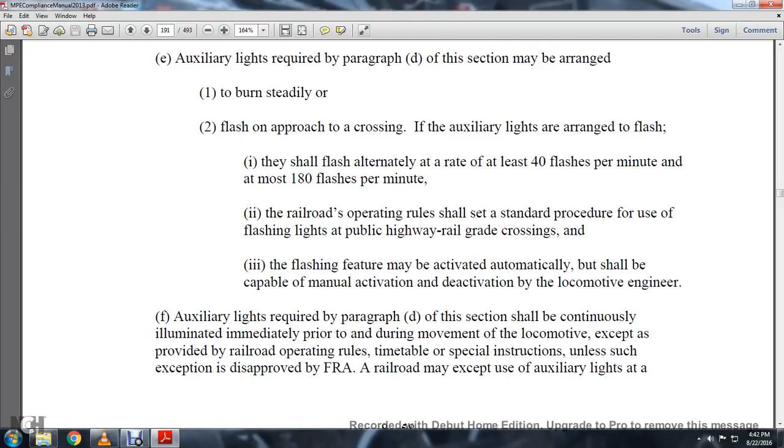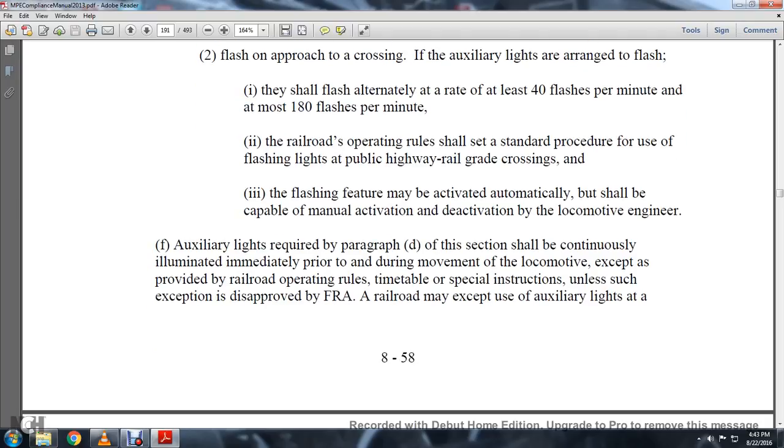The railroad operating rules shall set forth standard procedures for the use of flashing lights at public highway-railroad grade crossings. The flashing feature may be activated automatically but shall be capable of manual activation and deactivation by the locomotive engineer. Auxiliary lights required in paragraph D of this section shall be continuously illuminated and properly functioning during the movement of the locomotive except as provided by the railroad operating rules.